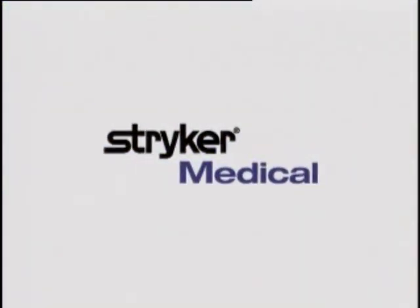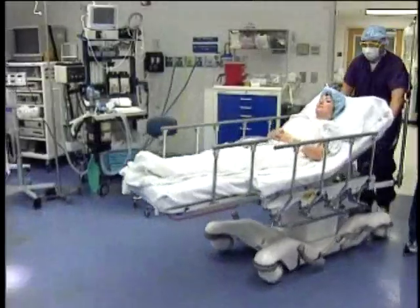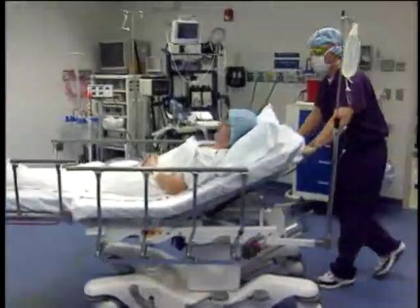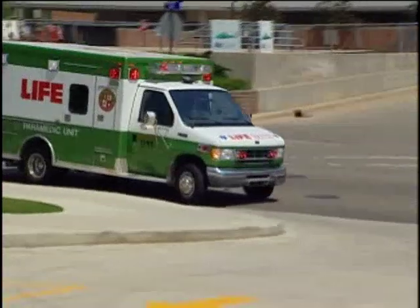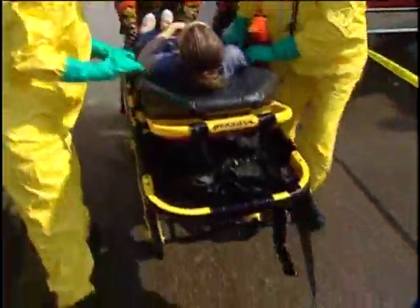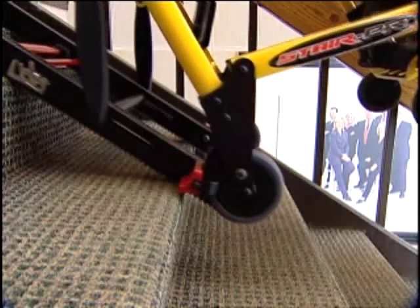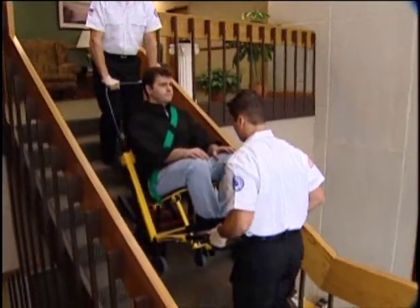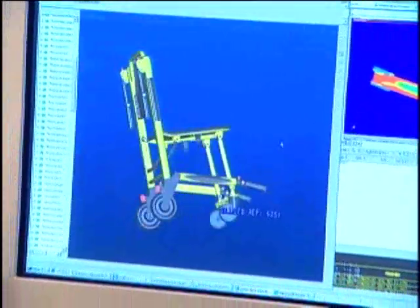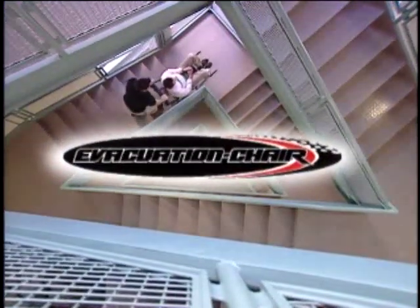For over 60 years, Stryker Medical has been creating top quality, innovative products to support the delivery of medical care in hospitals and clinical settings. In 1994, that commitment grew to include emergency medical services and resulted in the development of rugged ambulance cots and stair chairs — products designed for durability, flexibility, and ease of use in emergency situations. Stryker's commitment to support emergency response is expanding yet again through the creation of an evacuation chair designed to meet the unique needs of those responsible for emergency evacuation.